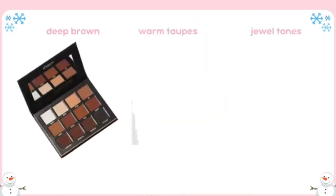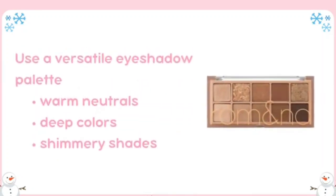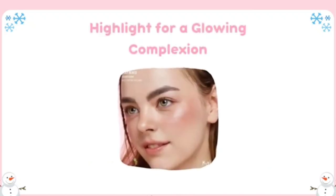Shades like deep browns, warm taupes, and jewel tones can add depth and warmth to your look. A versatile eyeshadow palette that includes warm neutrals, deep colors, and some shimmery shades is great for a festive touch. Cream eyeshadows can also be a great option for added hydration and a long-lasting finish. Finish with a few coats of volumizing mascara to keep lashes looking full and lush.